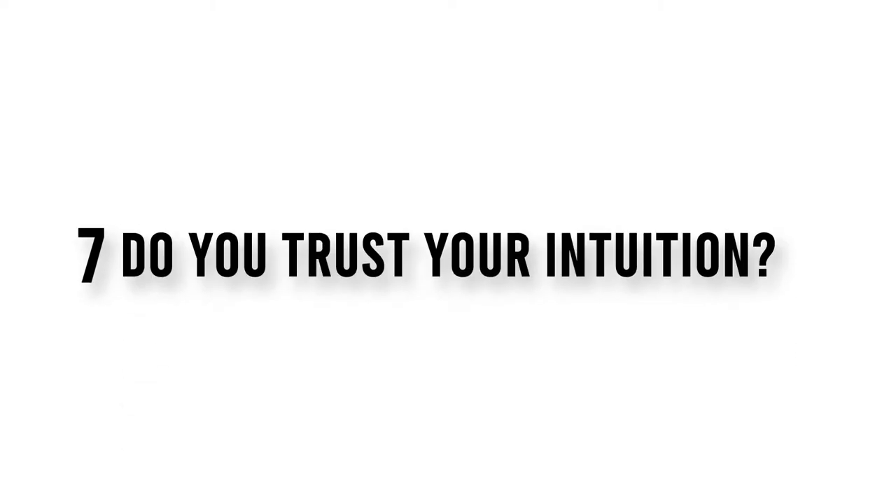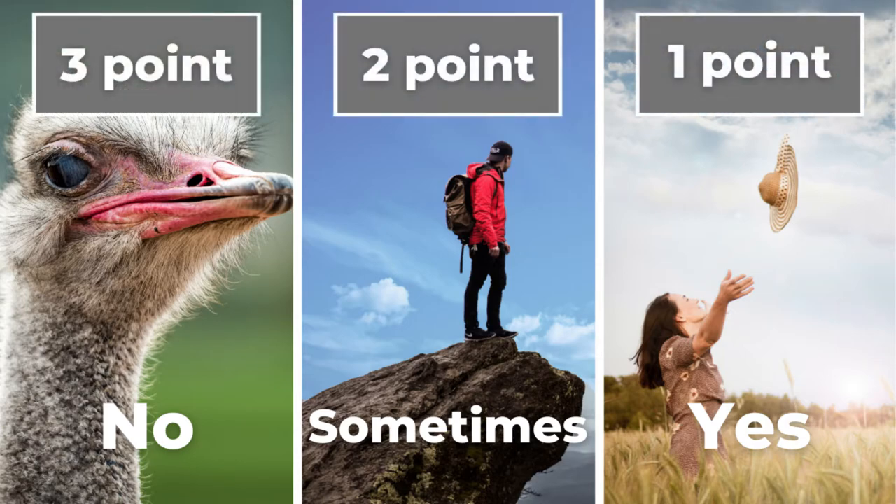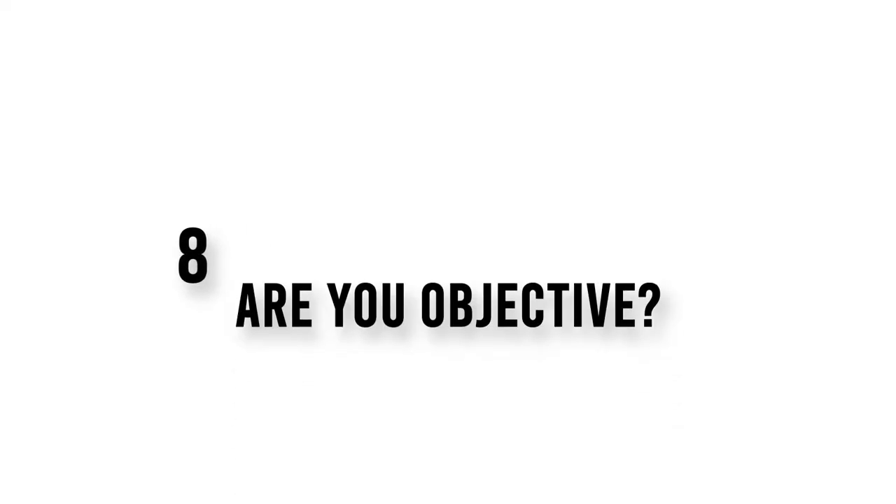Question 7. Do you trust your intuition? Question 8. Are you objective?